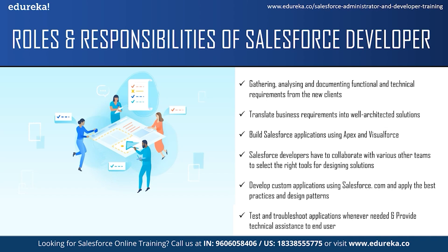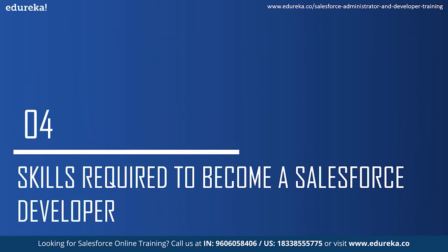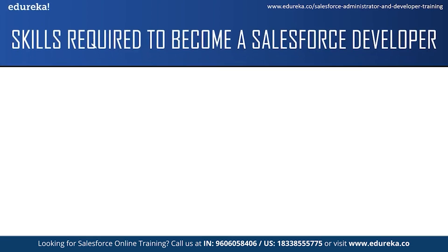Those were some of the roles and responsibilities of a Salesforce developer. Now let us take a look at the skills required. The first skill is analytic skills — a Salesforce developer needs an analytic mindset to identify a client's business problems or needs and then design and produce a solution accordingly. The next skill is communication skills. As a Salesforce developer, you will be expected to communicate complex information to people who might not have much computer knowledge, answer questions, give clear instructions, and communicate with team members and people from other departments.